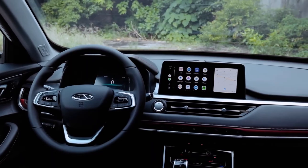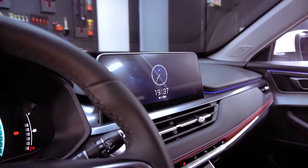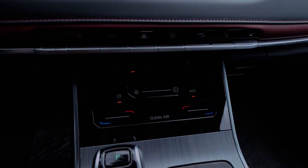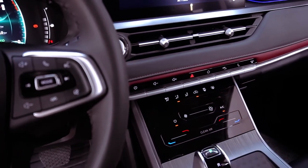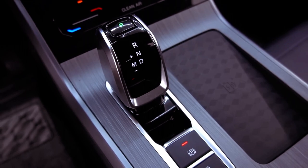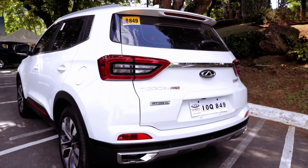Inside the cabin, the Tiggo 5X Pro presents a distinct dashboard layout, featuring a raised, floating touchscreen and a newly styled fascia. Standard amenities include a single-zone climate control, a 10.25-inch touchscreen, and support for Apple CarPlay and Android Auto integration.